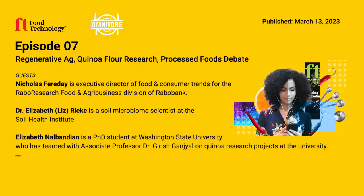On Episode 7 of Omnivore: digging into regenerative agriculture, baking with quinoa, and silver linings in the processed foods debate. All that coming up — this is Omnivore, from the editors of Food Technology Magazine and the Institute of Food Technologists.